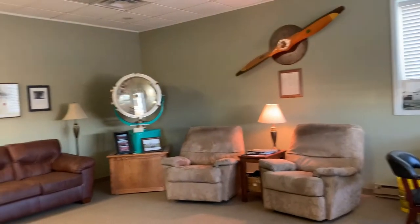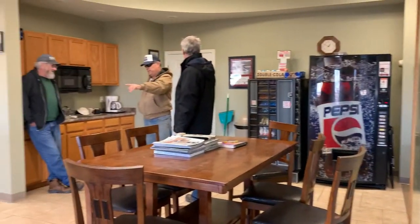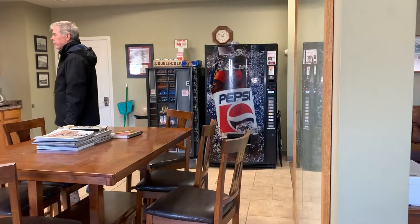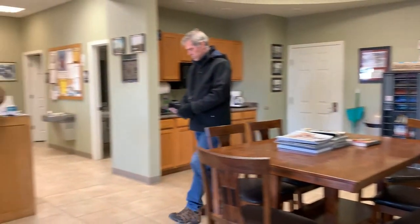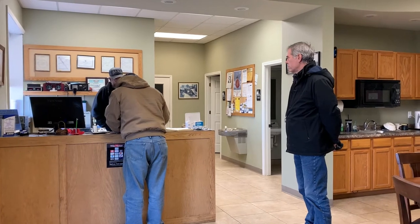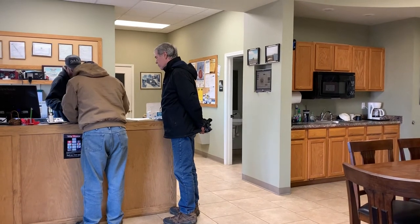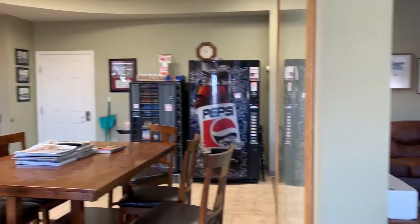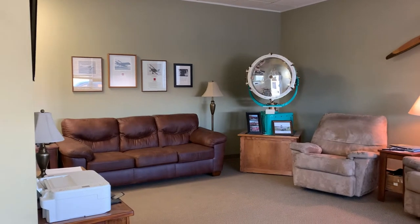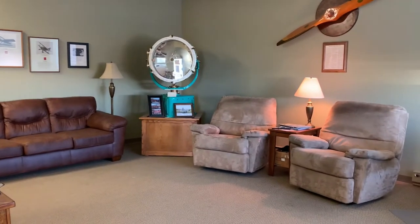This is Moberly Airport. It's a really small airport — even the vehicles here are really small. This is a video about the aircraft that was built by my brother-in-law.